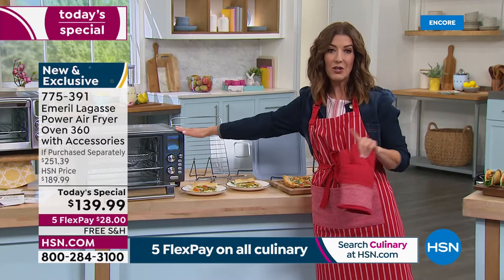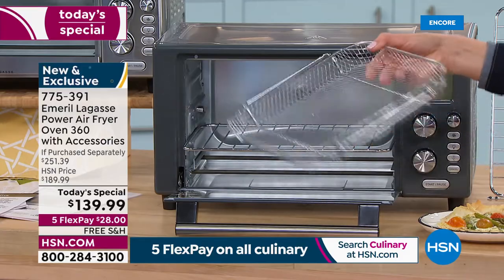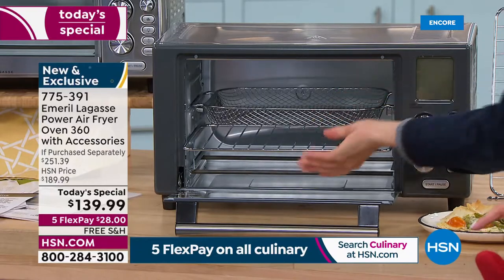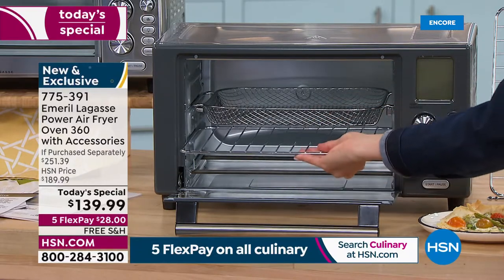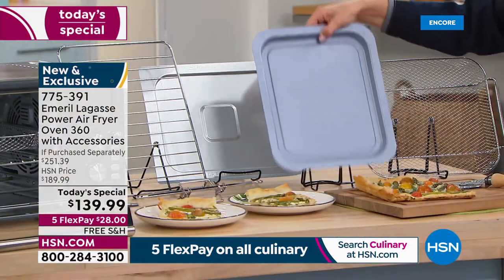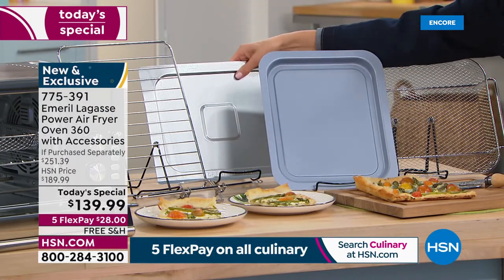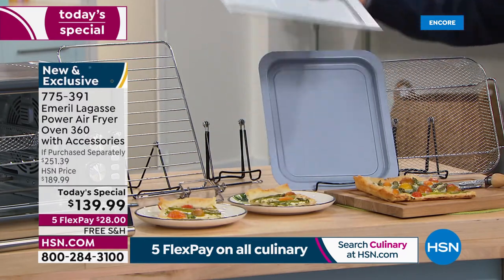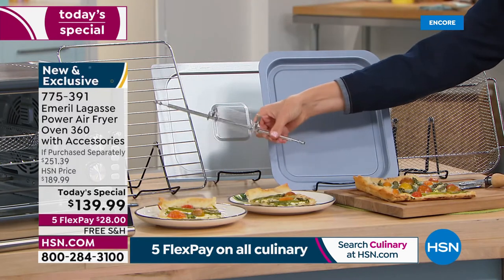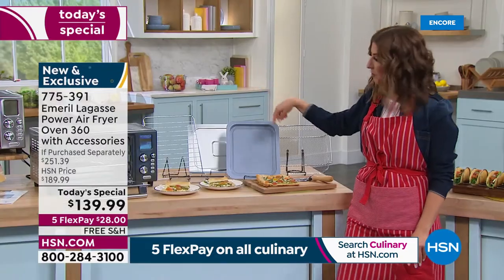The air fryer on its own is over $200 everywhere else. Only here at HSN do you get two large crisper baskets — you can put about a pound of French fries in there — two pizza racks for two levels of cooking, the bake tray for cookies, brownies, and breads, the drip tray, and the rotisserie spool for amazing rotisserie chicken.